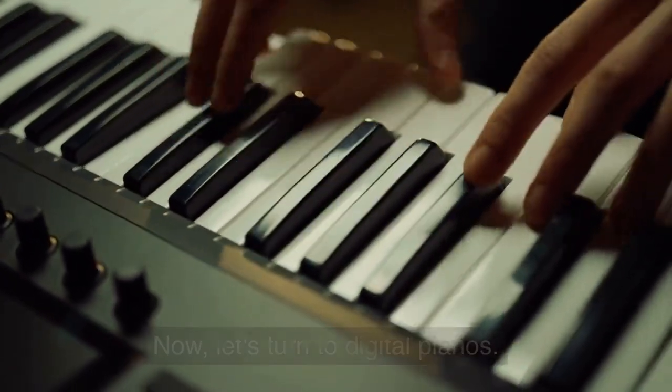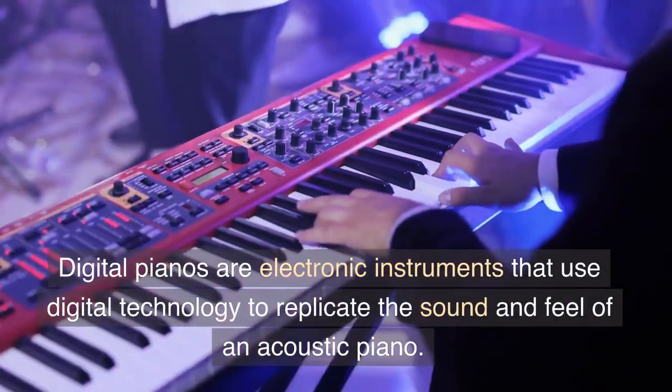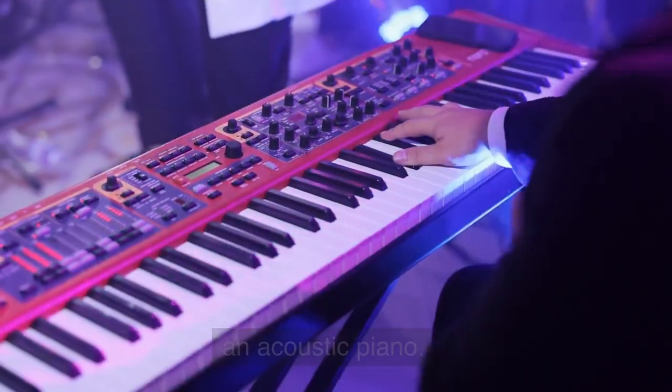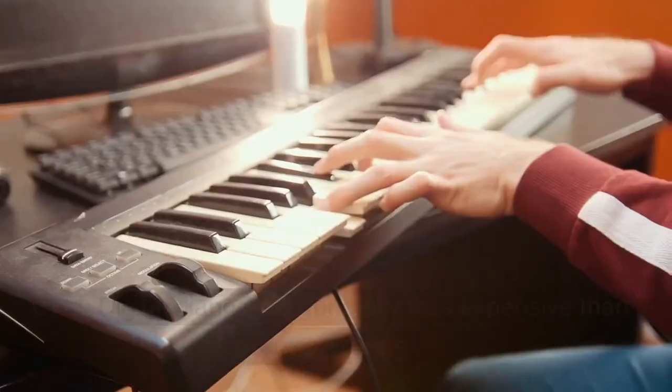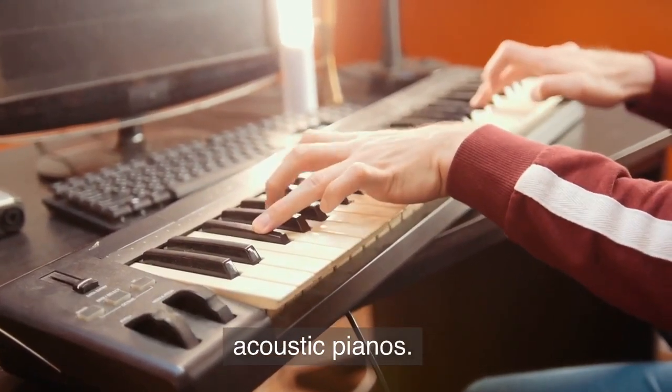Now, let's turn to digital pianos. Digital pianos are electronic instruments that use digital technology to replicate the sound and feel of an acoustic piano. Here are some pros of digital pianos. Cost. Digital pianos are generally less expensive than acoustic pianos.